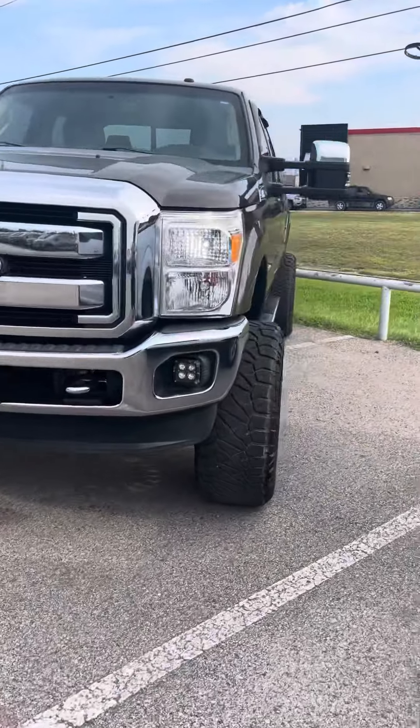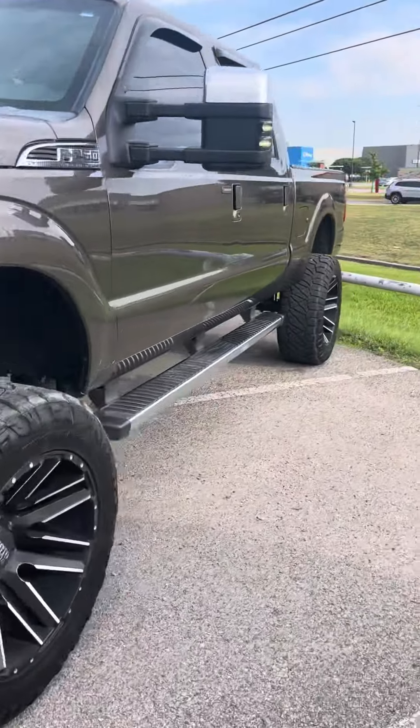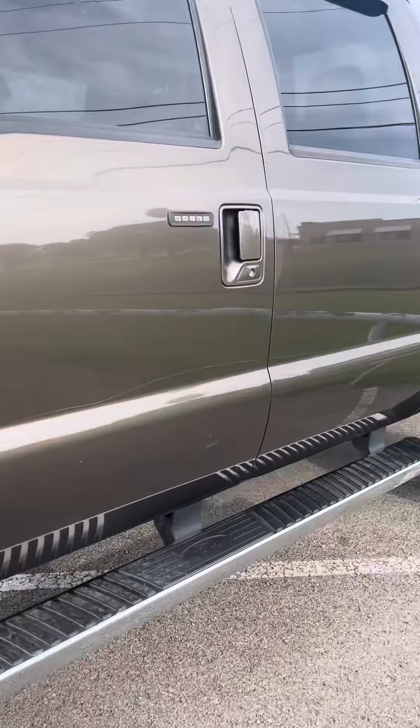Good afternoon, this is Blake with Grandma Honda. Here's the 2016 F-250 Lariat — I'm going to show you some of the key features.